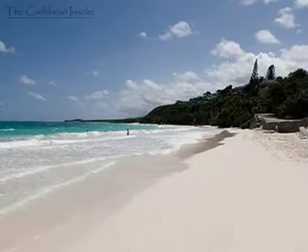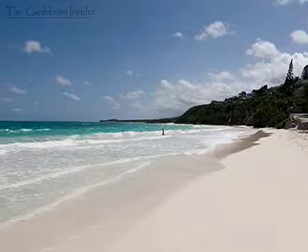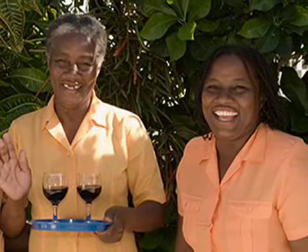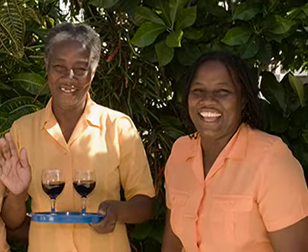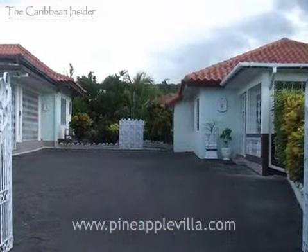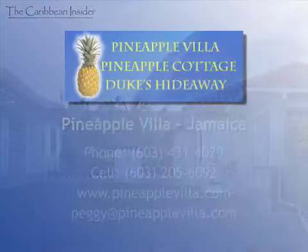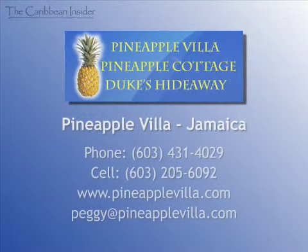The patio is enclosed from the pool for the safety of young children. When staying at one of our fine villas, you'll experience more than just the beautiful white sand and clear blue waters of Jamaica. Our friendly staff will make you feel that you've returned to visit good friends and family. Be sure to visit our website at www.pineapplevilla.com the next time you plan on vacationing in Jamaica.